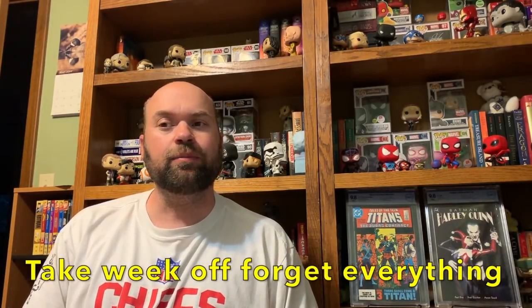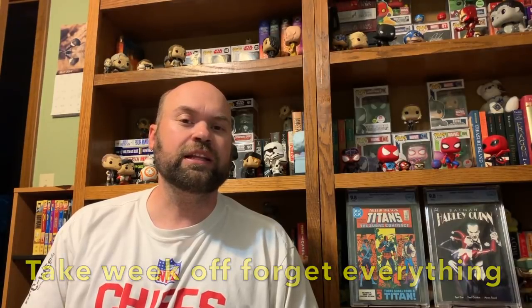Hello everyone, welcome back to JP's Budget Collecting and my weekly look back at the CBSI Hot Top 10 from six months ago. We took last week off because CBSI took a week off, but we are back at it this week, looking at the books that hit that Hot Top 10 list and trying to understand what made them hot at the time and whether or not they stayed hot, so that we can all make better decisions about which books to chase and which to ignore going forward.